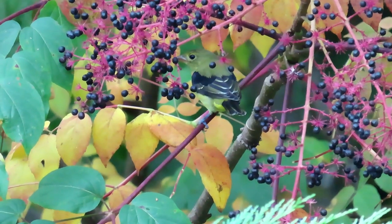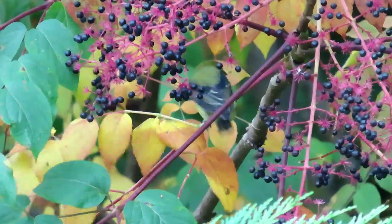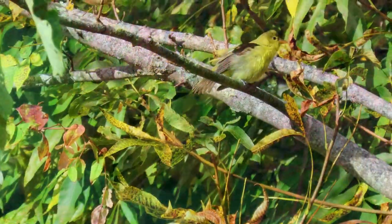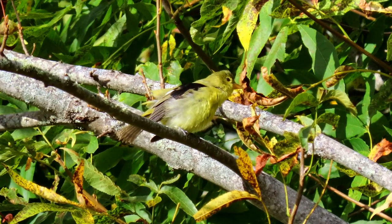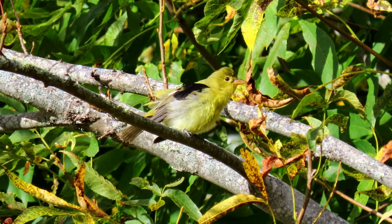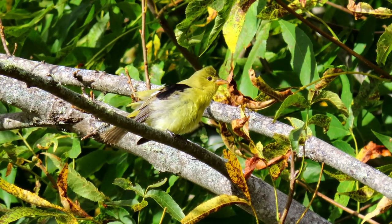It's easy to identify the breeding male scarlet tanager because of their bright red scarlet feathers. The telltale sign for the non-breeding male and juvenile males, which look a lot like other birds in the distance, is their solid black wing coverts and their blackish tail.